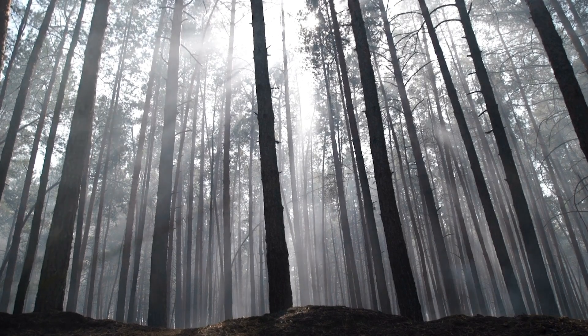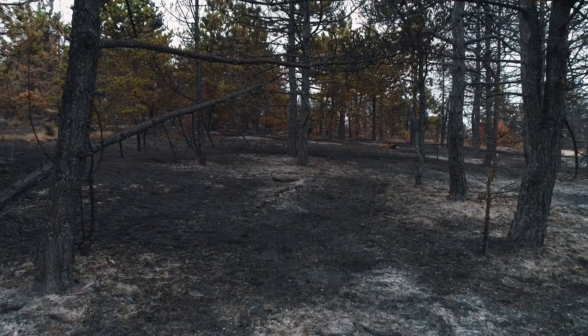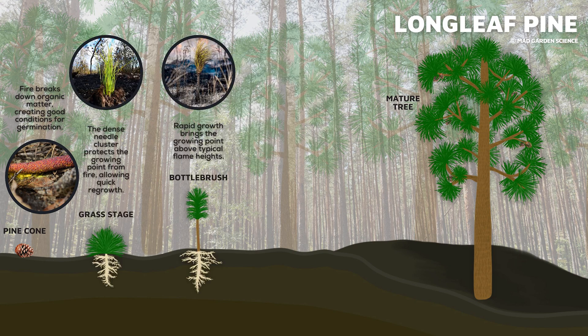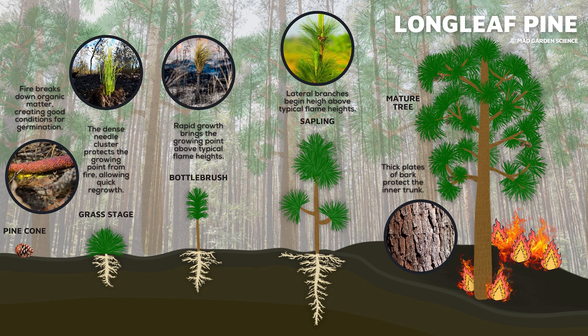Longleaf pines rely on fire to thrive in their environment. Fire removes competing plants, providing perfect conditions for germination. As it grows, the young longleaf resembles a clump of grass, then rapid growth brings the growing point above typical flame heights for the next year. Then, once mature, thick plates of bark protect the inner trunk from fire and flake off as it burns to bring the fire back to the ground.